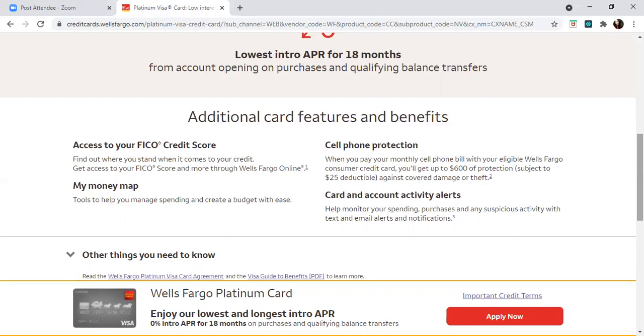One of the strongest pros is that it gives you a lengthy zero APR for 18 months, and that applies to both purchases and balance transfers. It also has a zero percent annual fee, which is a great feature. It includes travel insurance and protection, and it comes with cell phone protection.